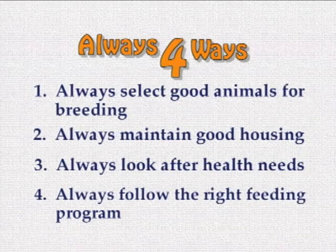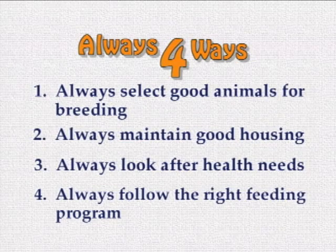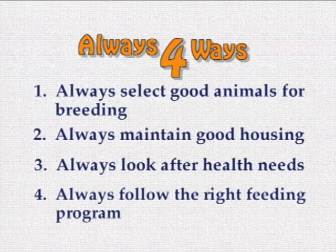One: always select good animals for breeding. Two: always maintain good housing for the animals. Three: always look after the animals' health. And four: always follow the right feeding program. Those four things — I would like to call it the Always 4 Ways formula. Practice them and you will see how profitable pig farming can be.